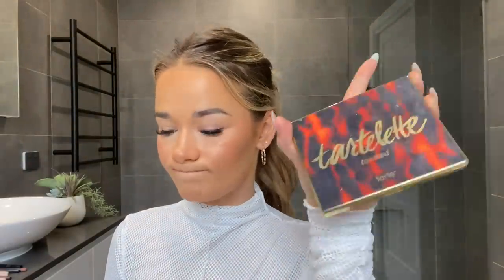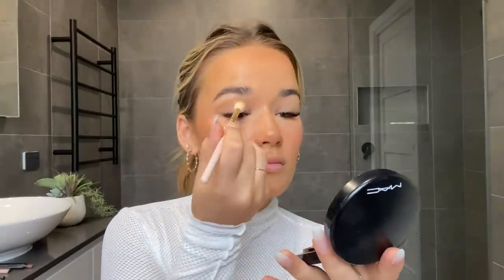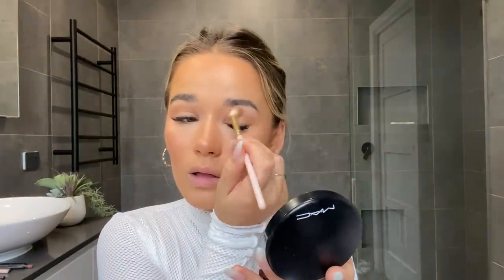I do have lash extensions done by Jade from Lash Artistry by Jade. Then I move on to a Tarte palette and use the light shade to lightly set over my eyes so that the shadows I put on after don't move at all and any concealer or foundation doesn't crease. Then I take my bronzer on a Sigma eyeshadow brush to use as my transition shade. I like using the same shades all over my face so the whole look ties together — a monochromatic kind of look.